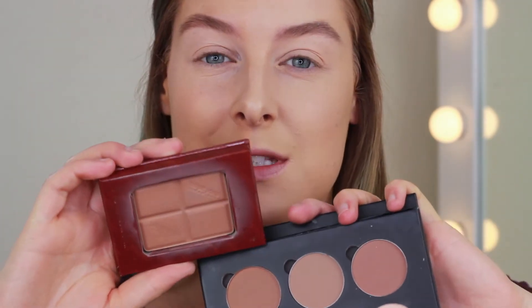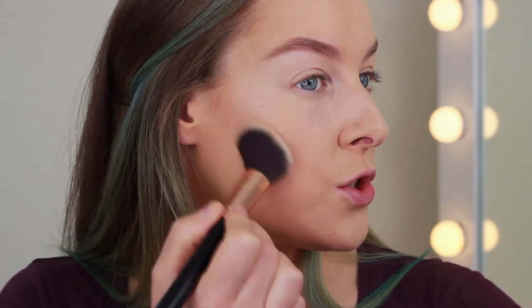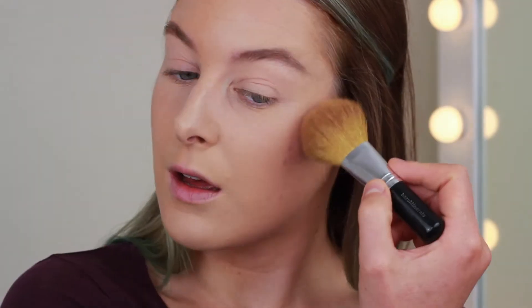For a little powder contouring, the drugstore side gets a bronzer from Bourjois, and the high-end side gets the Anastasia Beverly Hills Contour Kit — I'm using the shade most similar to the Bourjois. I like to just place contour in the hollow of my cheek without bringing it down too far. For bronzer, I'm using the W7 Honolulu on the drugstore side and MAC Give Me Sun on the high-end side. I'm wiping my brushes between products so nothing gets mixed up. The W7 one is maybe a little bit redder than Give Me Sun, but it's really pigmented and blendable.